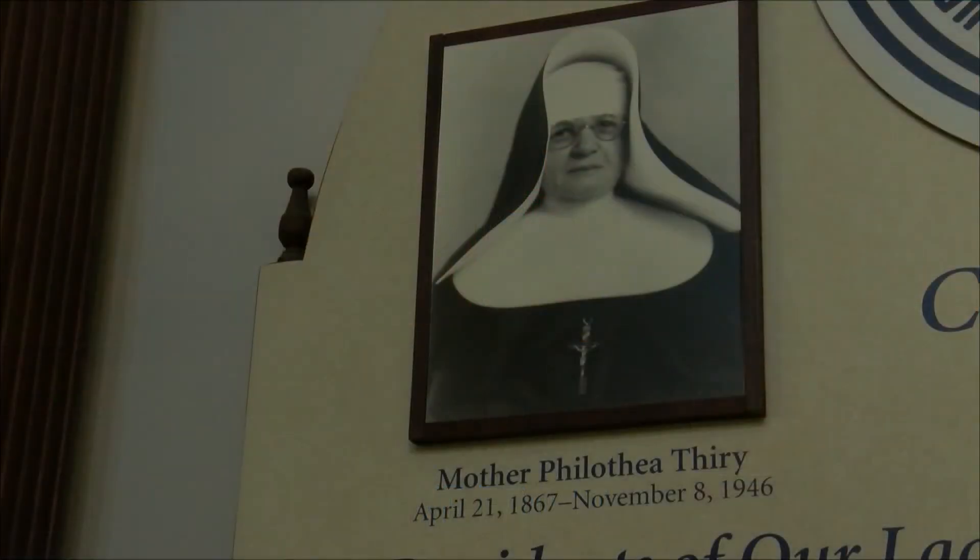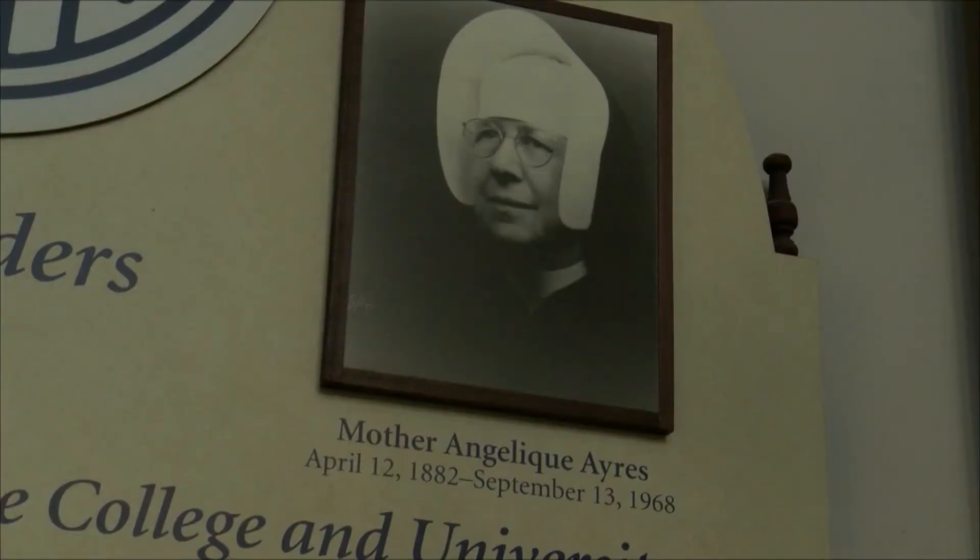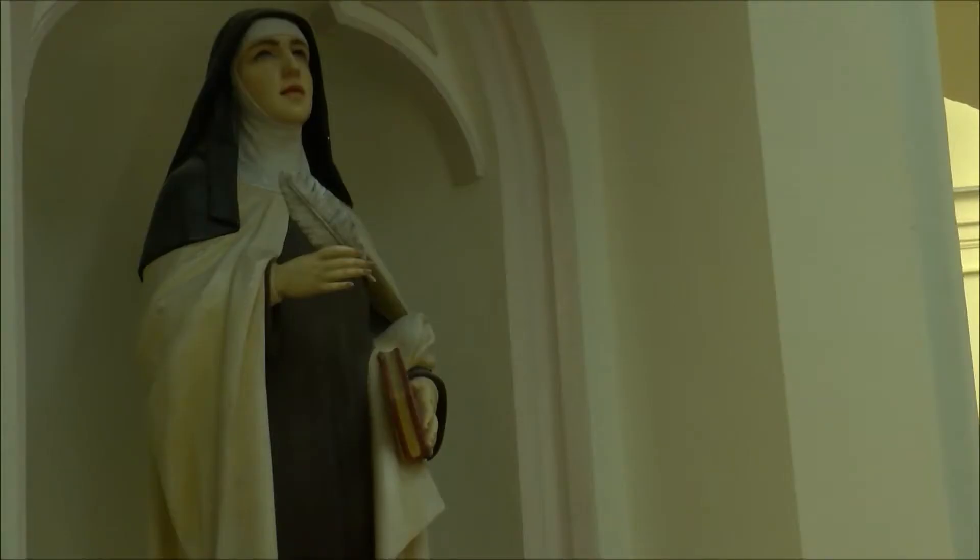It's the beginning of March, and it's time to recognize women's contributions to history. March is the official Women's History Month. Our Chloe Brown has more on this story. Our Lady of the Lake University has a strong female presence in its founding, so in honor of Women's History Month, she went around to find out how students feel about the impact of women's history within the school.